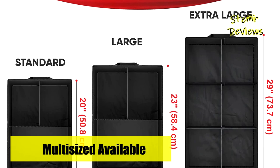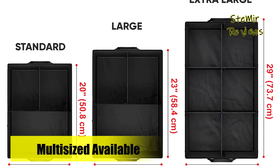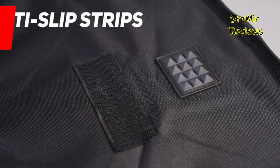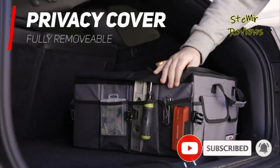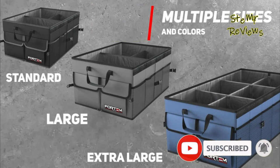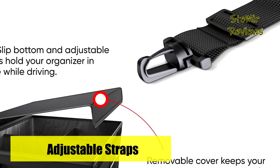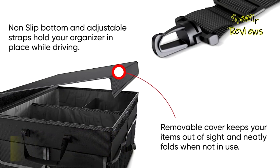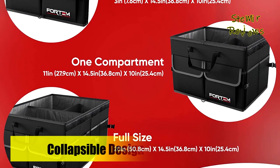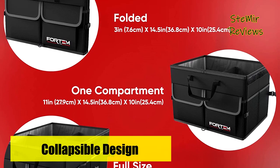As a bonus, a microfiber towel is included. For trunk organizers and storage solutions, make organizing your car a breeze. From groceries to office supplies, accessories, or kids' toys, you can efficiently arrange various items. Say goodbye to trunk chaos and make space for your cooler or camping gear. The collapsible design allows you to move the trunk storage to different areas of your vehicle, while the detachable lid ensures added security by keeping your belongings out of sight.